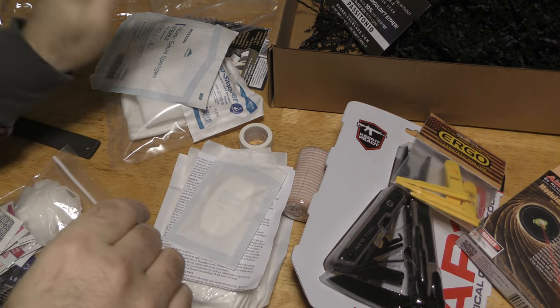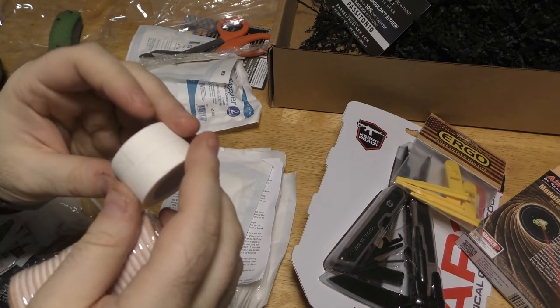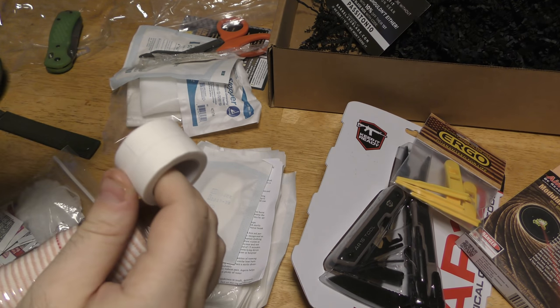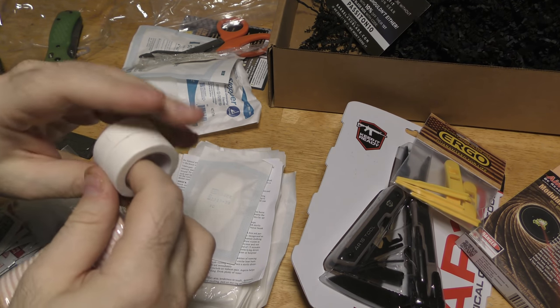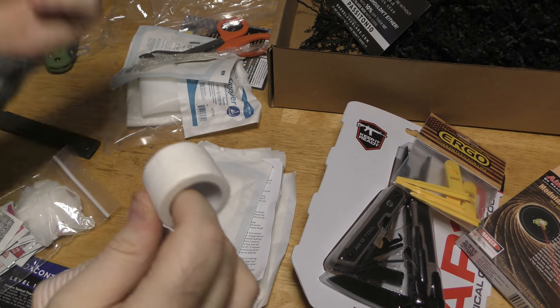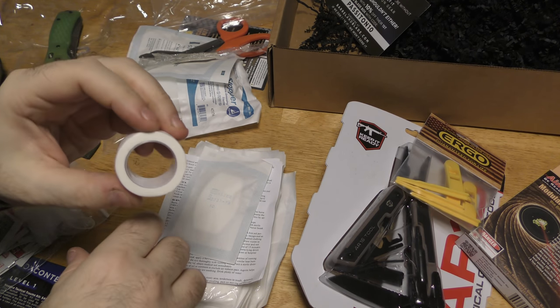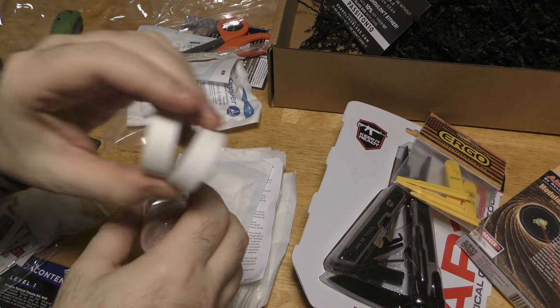There's some medical tape — not my favorite kind, but it works. I don't like the cloth tape. I love something called Transpore by 3M, which is a plastic tape that stuck even when wet and was super easy to rip single-handed. But this is just standard medical cloth tape — you get two little rolls of it.